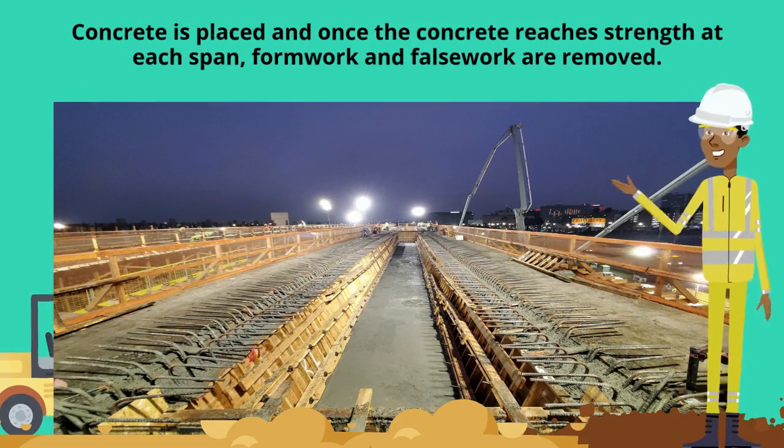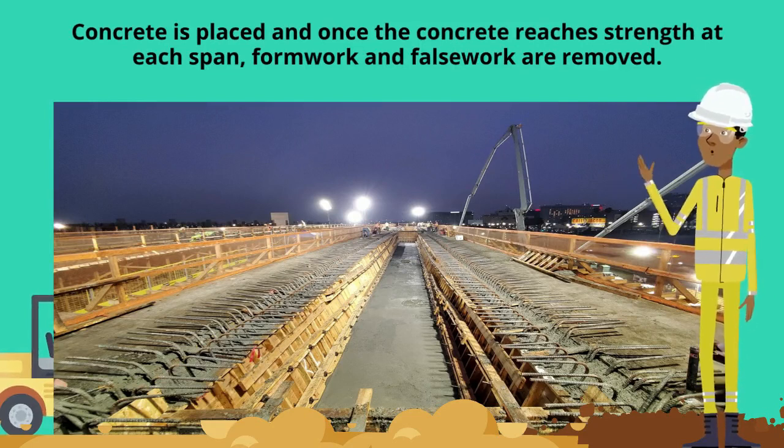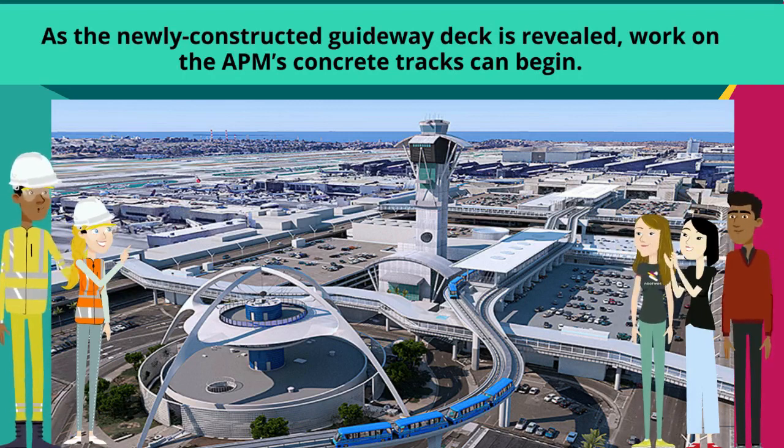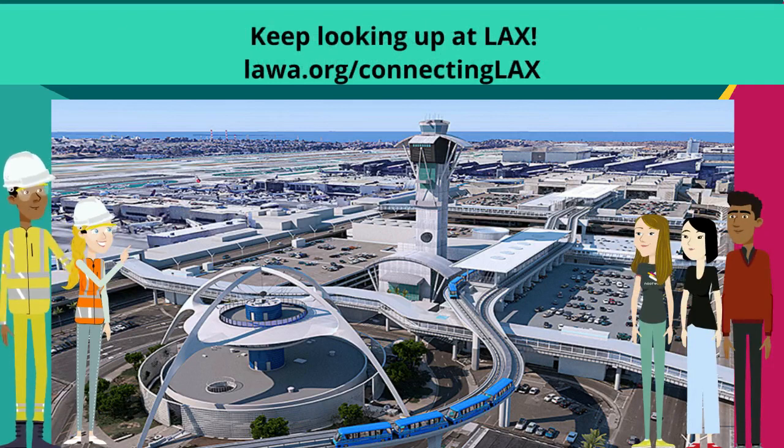Concrete is placed, and once the concrete reaches strength at each span, formwork and falsework are removed. As the newly constructed guideway deck is revealed, work on the APM's concrete tracks can begin. Keep looking up at LAX.